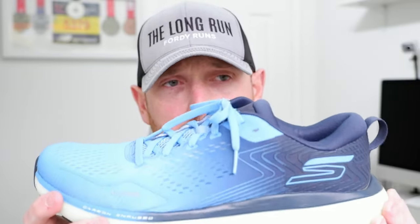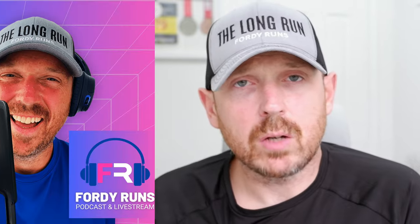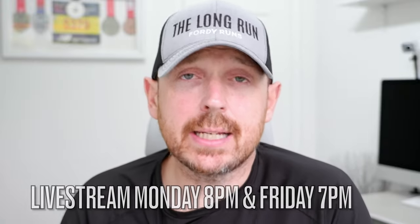This shoe was sent to me by Skechers for the purpose of review, so let's do the Skechers disclaimer. Skechers sponsor the Long Run Show podcast and live stream — that's out on Fridays at 7 o'clock UK time — but they don't sponsor this video. I don't get paid by Skechers to make this video, I don't get a script, and I'm not a Skechers athlete. For full transparency, they won't see this video before you do. This video is not sponsored by Skechers.